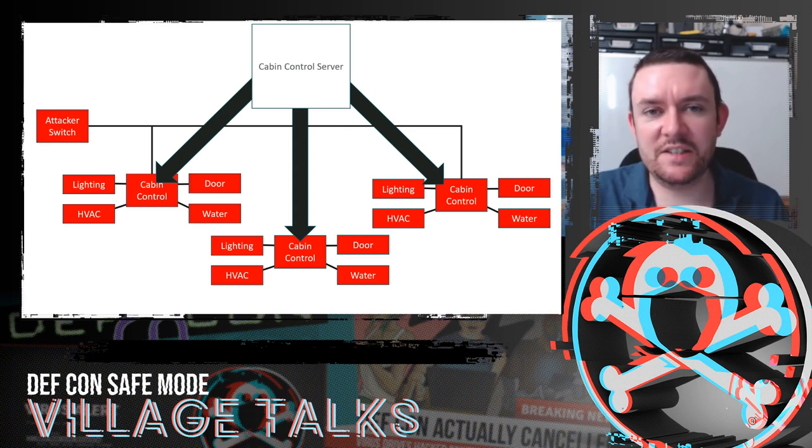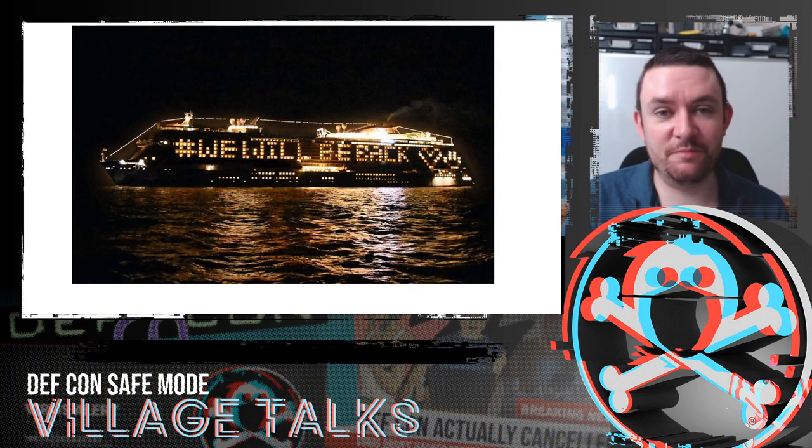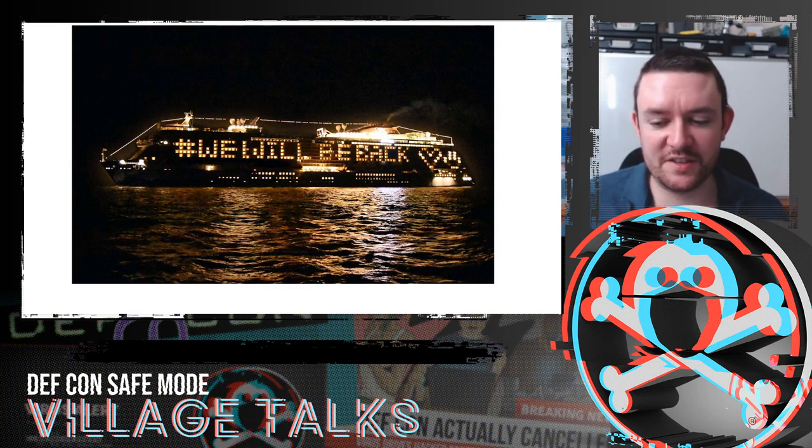You're impacting the passengers, making them uncomfortable, which means complaints and costs. We also thought it would be amusing to write something on the side of the ship — some ships have functionality through the cabin control system where you can actually write things on the side of the vessel using the lights. This wasn't the one we tested, but it'd be great to write something on the side of a ship that big.